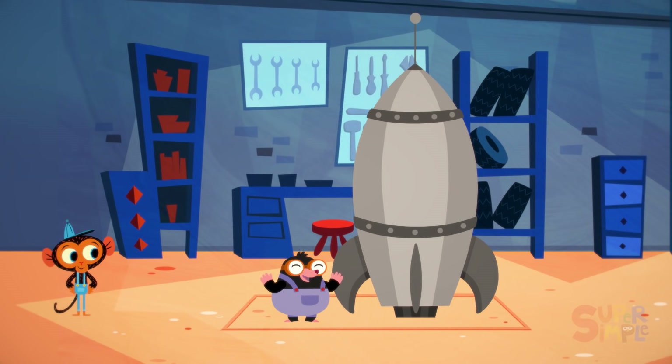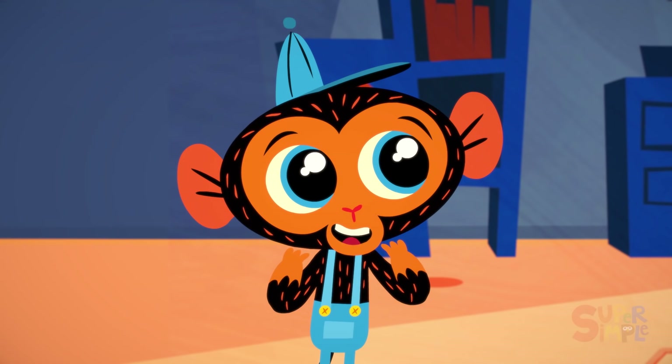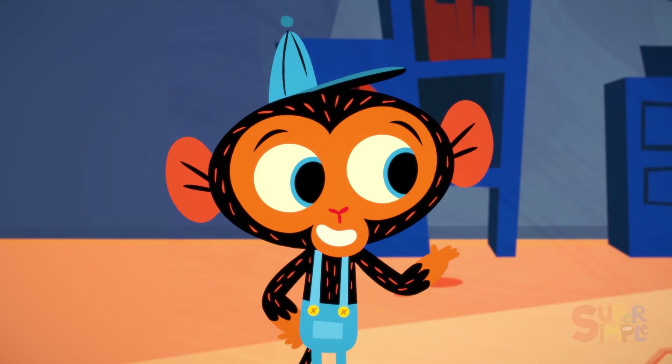It's done! It's finally done! I have finally finished my rocket ship! Mr. Monkey loves rocket ships. That's amazing! But who might you be?